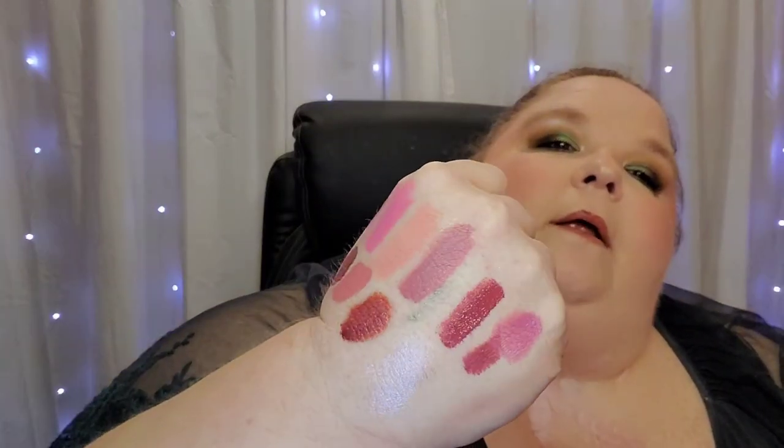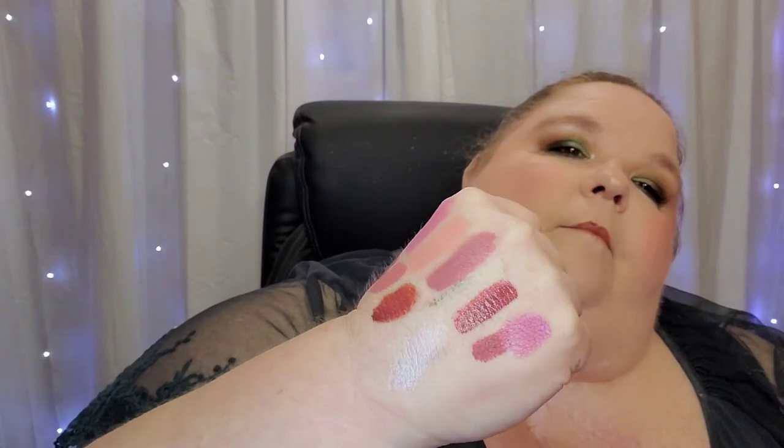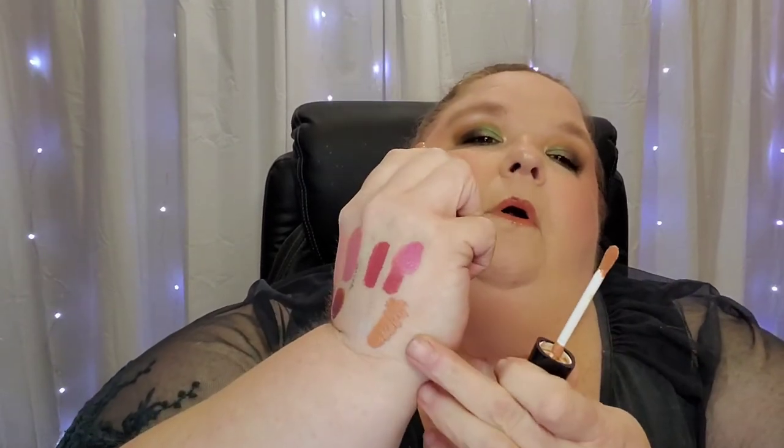I put the Wet n Wild shifter on half my hand so you can see how it transforms. I'm going to let that go. Here is another one from Laura Lee Los Angeles in the shade Cabana — I will be keeping this one as well. I love her formula.